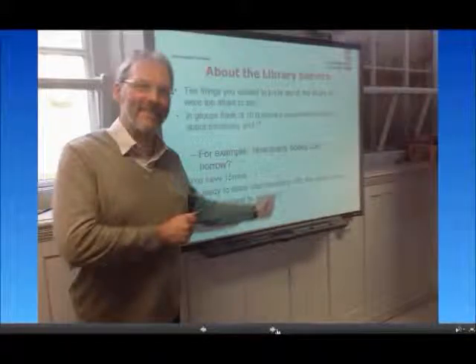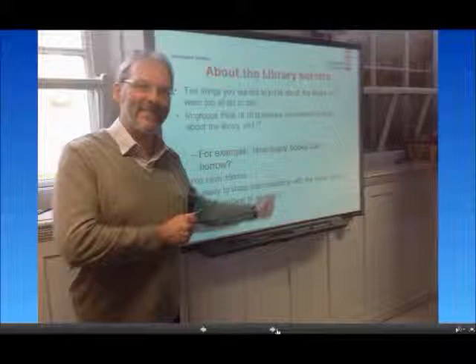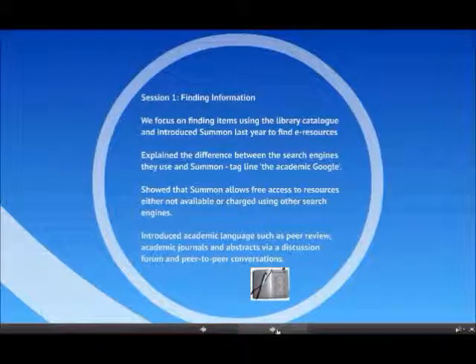We would start a session with '10 things you want to know about the library but are afraid to ask,' getting people in groups to think about questions to pose. In the first session we focus on finding items — we started using just the library catalog, but now we've moved up to using Summon over the last 12 months. That's really about explaining the difference between Summon and other search engines, and we use the analogy of Academic Google. It shows we can get access to resources that aren't available via Google or that you'd be charged for. These are things we take for granted, but Step Up students don't know anything about how to find resources.